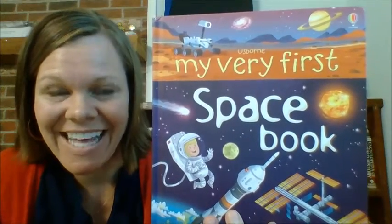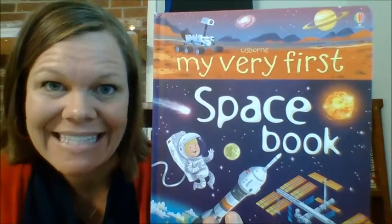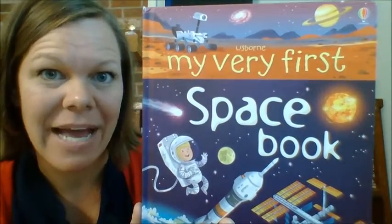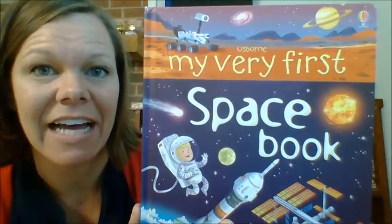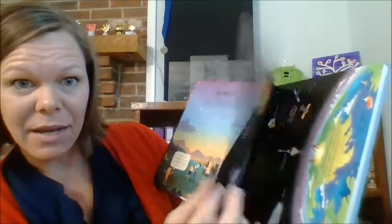Hi, it's Melody. If you have a younger child who is really interested in space, then you need this book — My Very First Space Book by Usborne. It's $11.99. It's beautiful. It's got the rounded corners and beautiful cardstock pages.